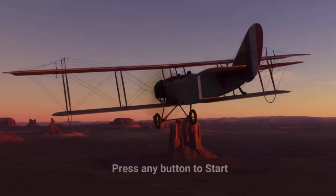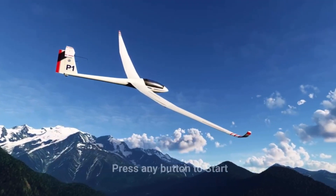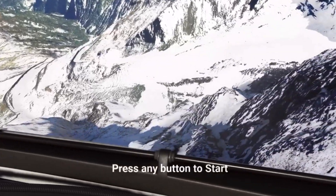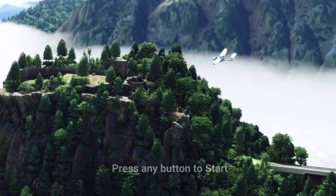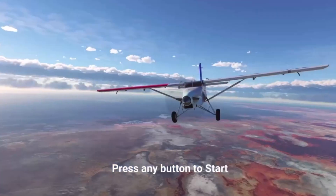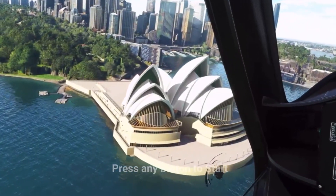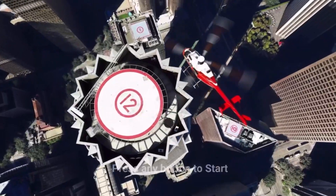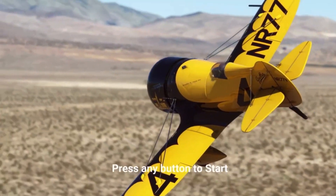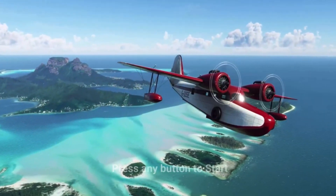Hey guys, welcome to Microsoft Flight Simulator 2020 40th Anniversary Edition. I've been waiting to share this with you for so long. Finally got my Xbox Series X up and running. I'm going to show you today the flight that means the most to me in the world — the flight that my mom and I would share when we would travel to and from home. That is from Bristol, here near me in the UK, to Dublin, where I originally came from. We're going to be flying the A320 Airbus.